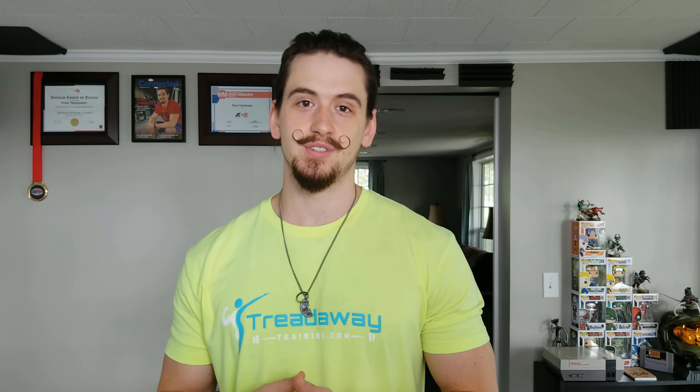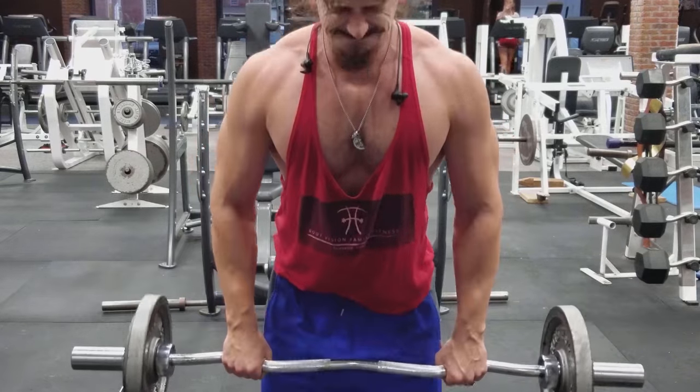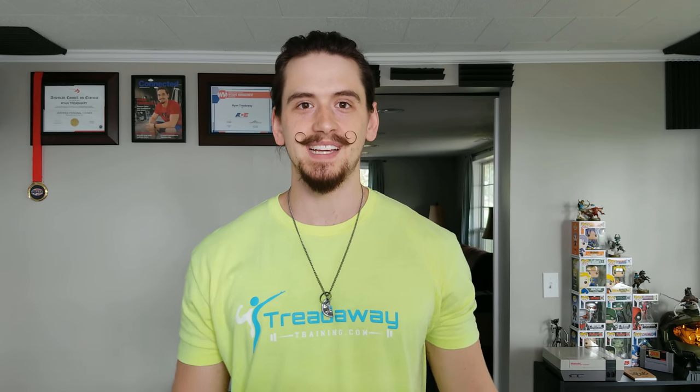In today's video, we're going to talk about the best exercises to include in your workout program in order to get the best results. What's up guys, Ryan here, TreadawayTraining.com. And I know you've heard somebody at some point tell you that you have to include squats if you want to get nice legs, or you have to include bench press if you want to build a nice chest — insert name of exercise here, insert name of body part here. Everybody claims that there are these perfect exercises, but in reality, there are no specific exercises that you have to include in your workout program.